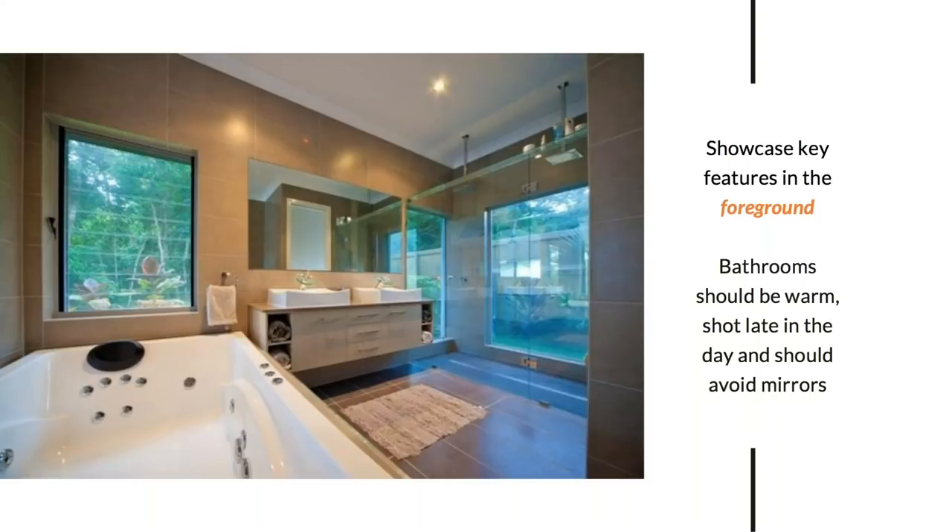As an example of showcasing key features in the foreground: in this photograph of a luxury bathroom, the main feature is the spa bath. I've avoided the mirror to prevent flash bounce-back. I'm not focused on the vanity or shower — I've put the spa bath in the foreground because that's the primary selling point of that space.